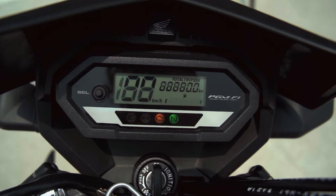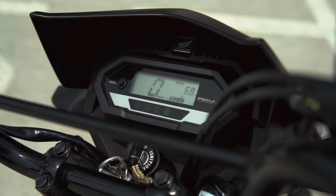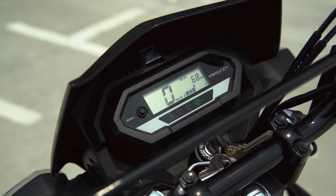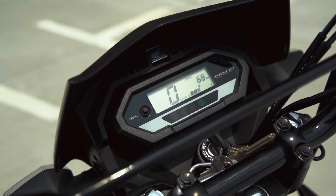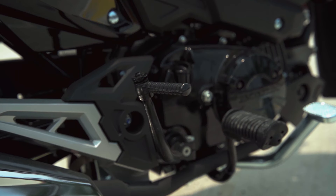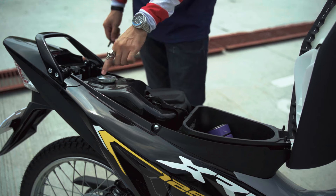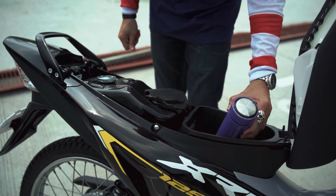The instrument panel is new and fully digital, giving you all the necessary information such as speedometer, odometer, fuel meter, neutral indicator, at iba pa. Just like the previous XRM, the new one has both electronic and kickstarter. Underneath the seat, you have access to the gas cap and a small compartment area.